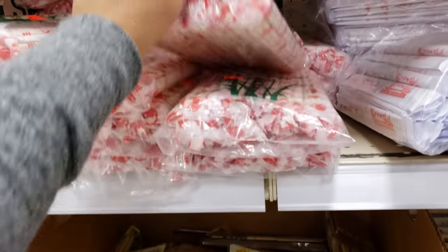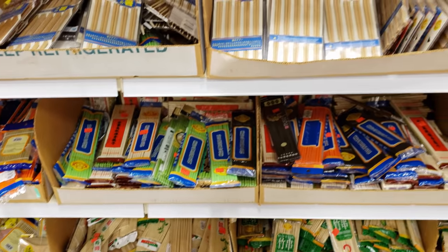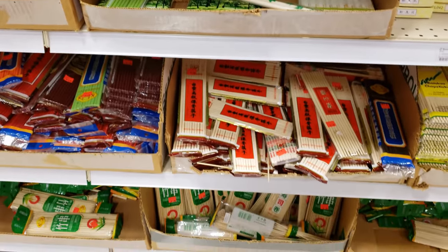Chopsticks — and a whole pack. You know what, I don't know how to use them, but my children do. How weird is that? I think my father-in-law likes to eat with them. Would you like to learn?